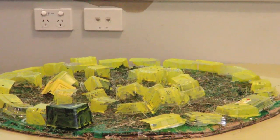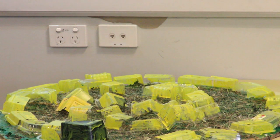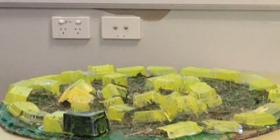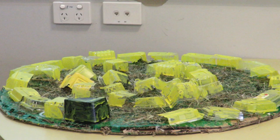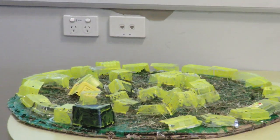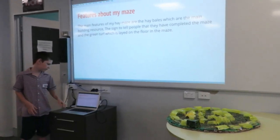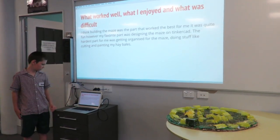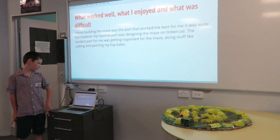Here is the picture of my maze. Here is the digital copy design of my maze. As you can see, there is grass and turf. The yellow blocks are hay bales and the centre is the end of the maze.